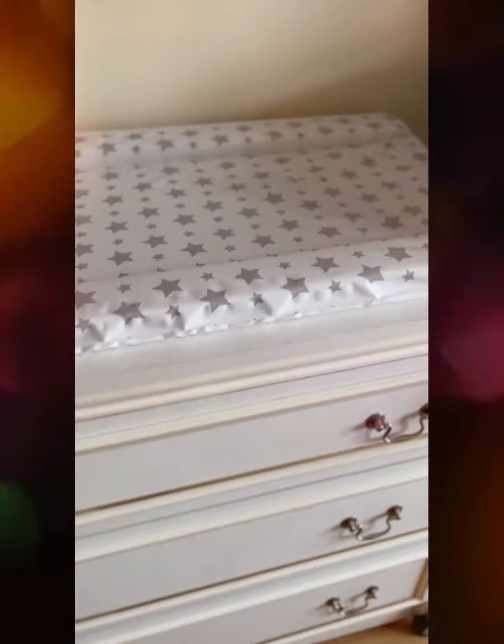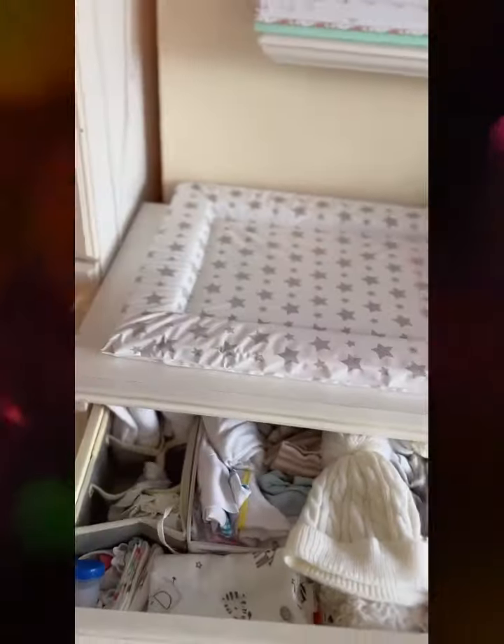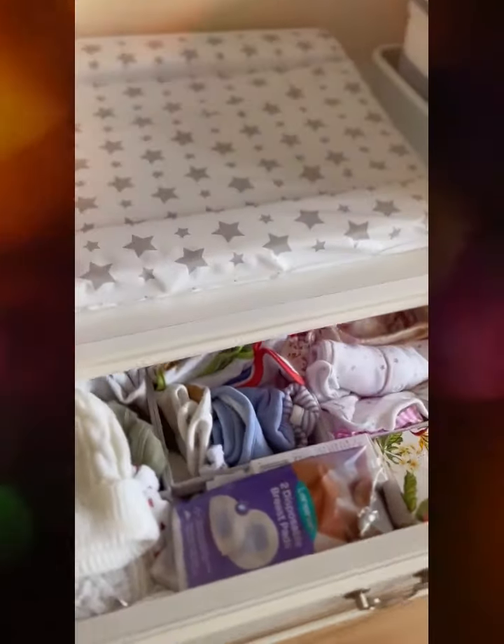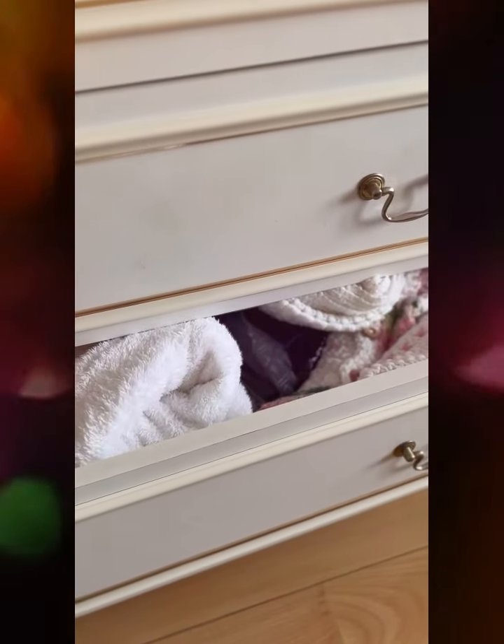This is the chest and drawer so we've got baby's clothes in here — everything that we need. It's a little bit messy but I try and keep it as organized as possible. Here are her swaddle blankets, her towels, her cute little cardigans, and here is all the extra that we don't need at the moment: all the extra blankets, bags, and the winter clothes.